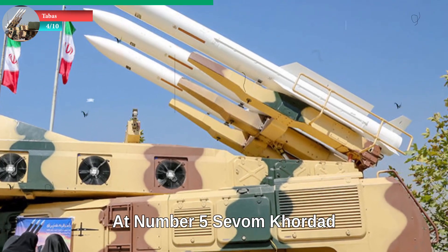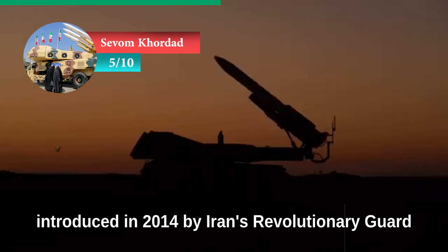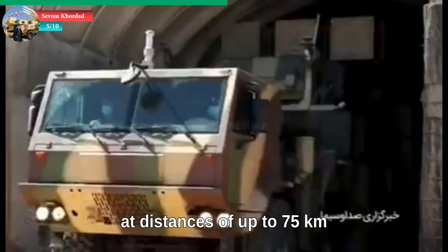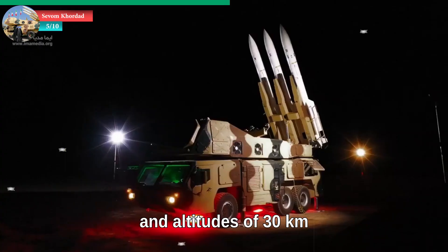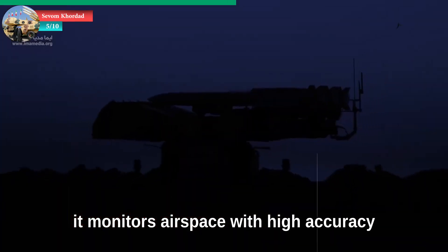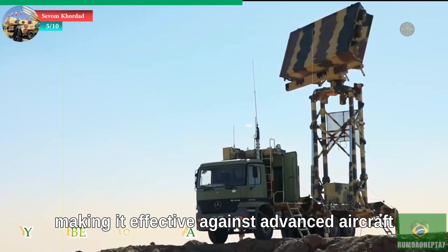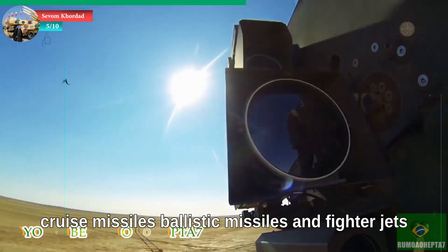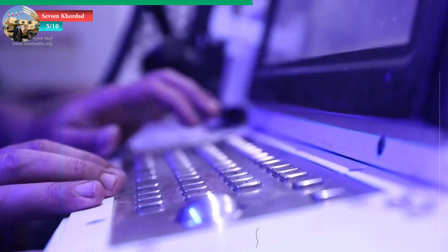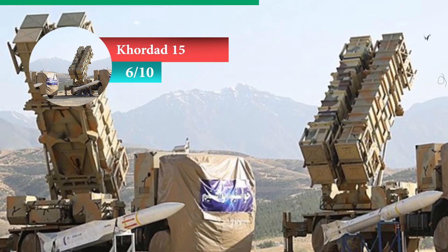At number five: Sevom Kordad. The Sevom Kordad is a medium-range air defense system introduced in 2014 by Iran's Revolutionary Guard. It can effectively intercept aerial targets at distances of up to 75 kilometers and altitudes of 30 kilometers. Equipped with a three-dimensional radar, it monitors airspace with high accuracy and can track multiple targets simultaneously, making it effective against advanced aircraft, cruise missiles, ballistic missiles, and fighter jets. The system uses Sayyad-3 missiles.